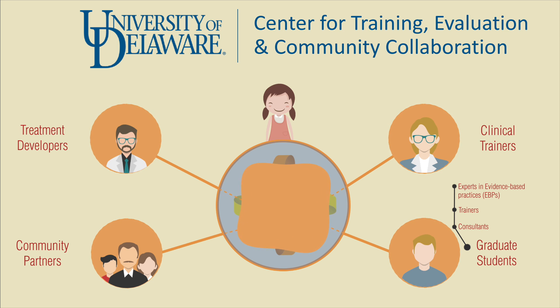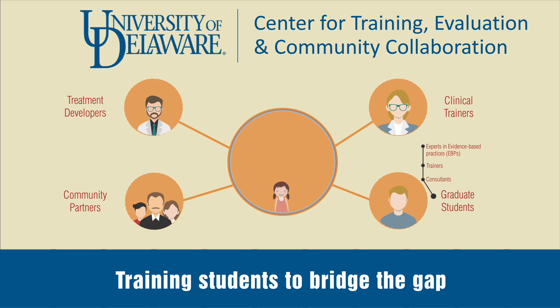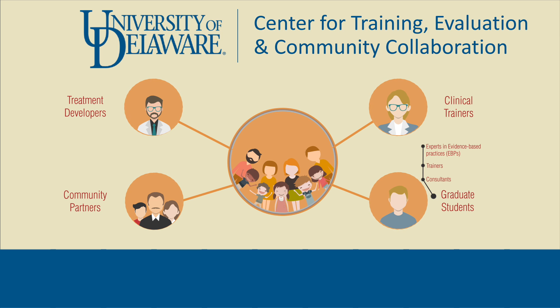By connecting clinical science training to the community, each partner can inform and refine the other, mental health care can move forward, training students to bridge the gap, and most importantly, deliver effective treatment to all those seeking mental health care. For more information or to collaborate with CTEC, visit us online.